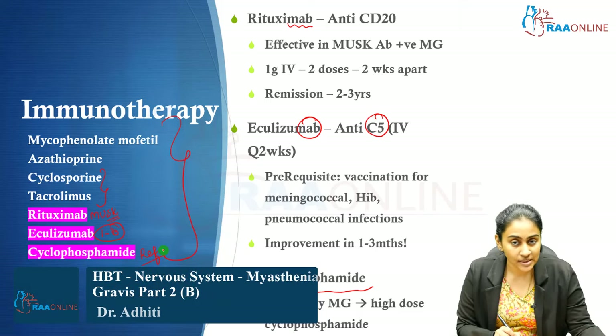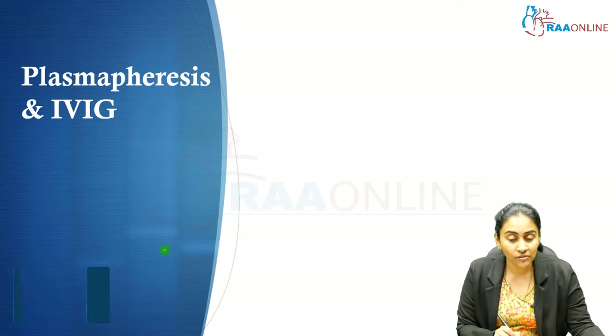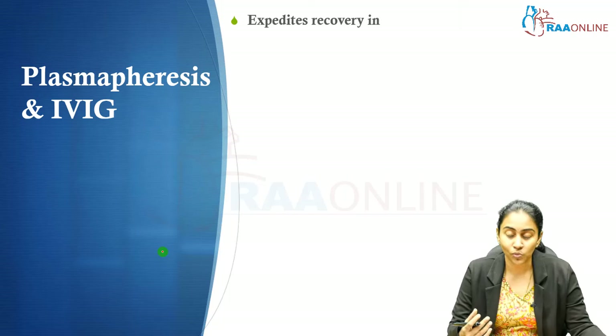There are two agents we are missing in immunotherapy: plasmapheresis and IVIG. These are extremely effective modalities of immunosuppression, and we resort to them whenever we need a rapid improvement.